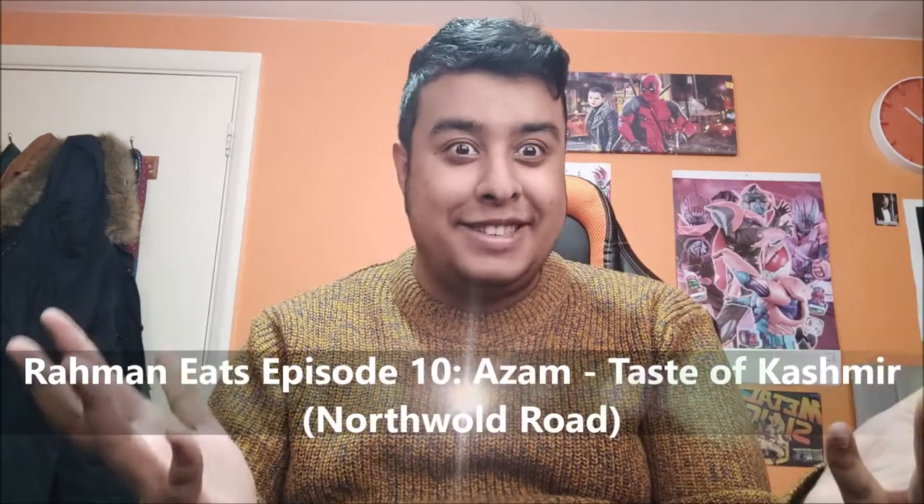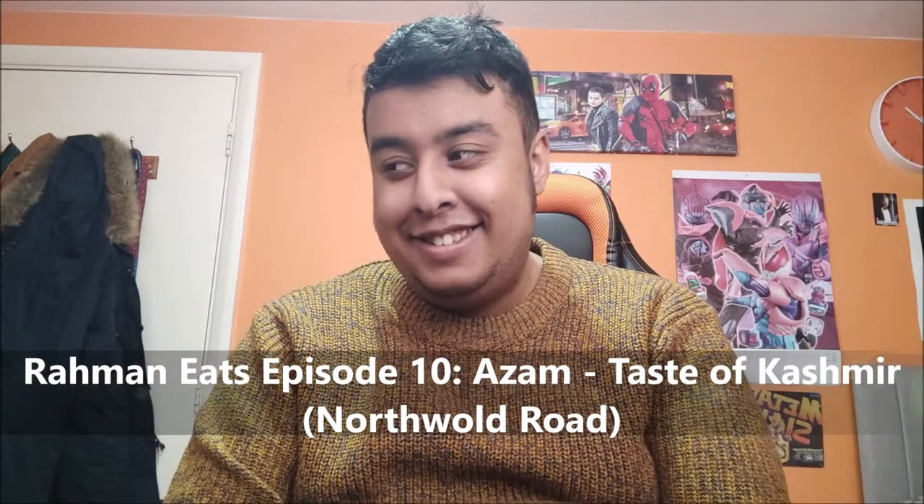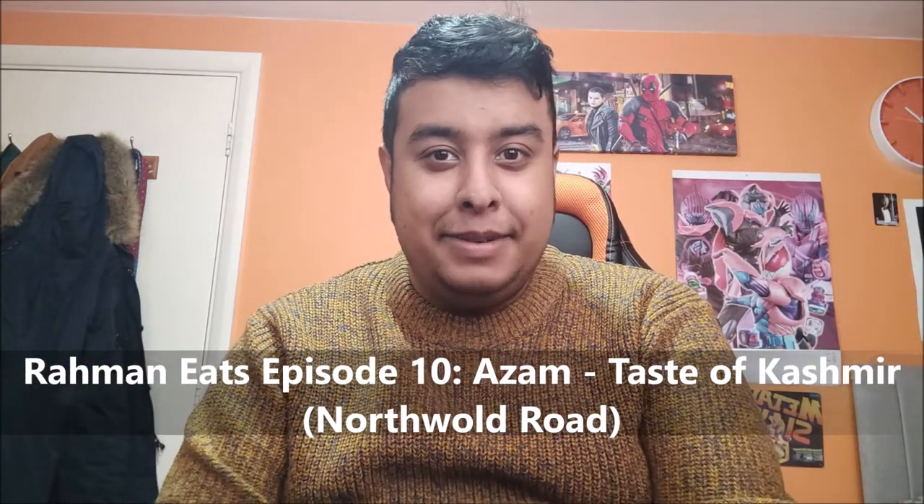Hello everyone, welcome back to Ramen Eats. I know it's been a long time, but I've just been trying to prioritize some personal things in my life and focusing on my health and stuff like that. So I'm kind of reviving it again after such a long time with a new place that I just found out about called Azzam Taste of Kashmir.